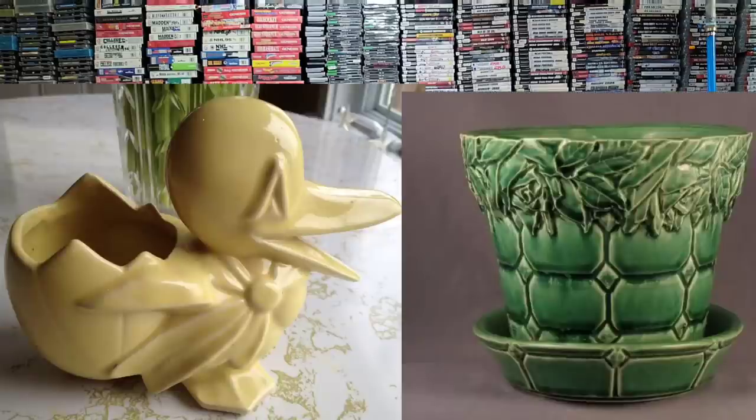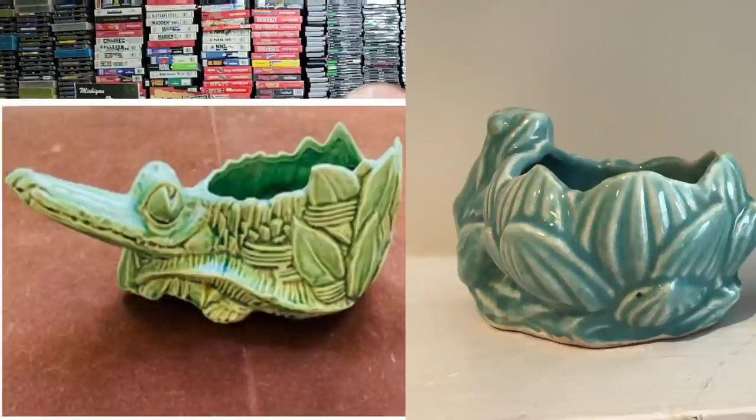The last popular product we're going to talk about is the planters. You might see these a lot — especially at our shop, we have a lot of McCoy planters. These are just more unique pieces that they came out with that I wanted to highlight, because we always get people asking about McCoy pottery and these are some of the ones we get requested for quite a bit.